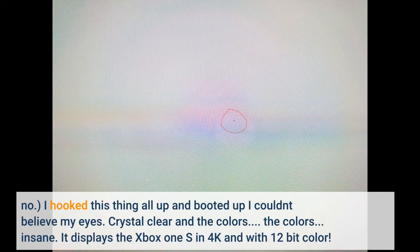I hooked this thing all up and booted it up — I couldn't believe my eyes. Crystal clear, and the colors? Insane. It displays the Xbox One S in 4K and with 12-bit color. It's gorgeous.